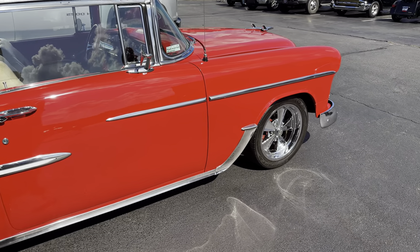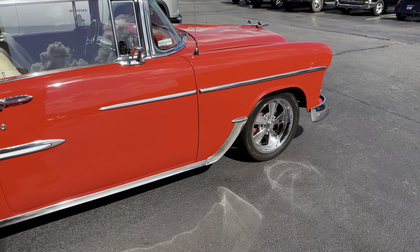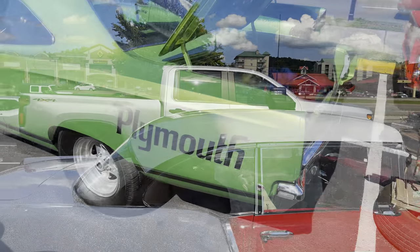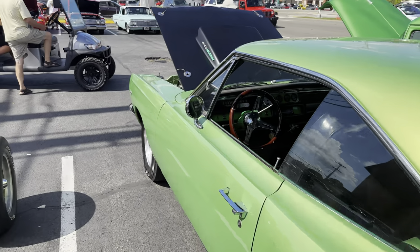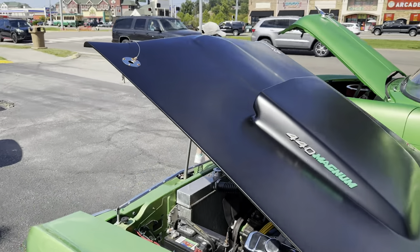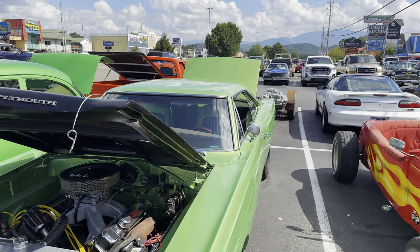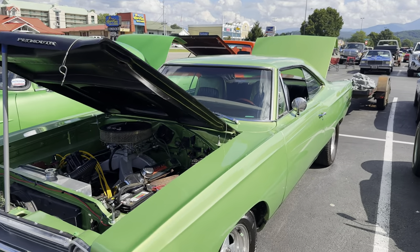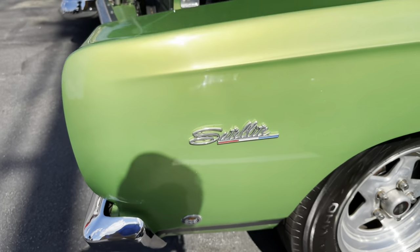I think this trim piece running along the quarter panel was some type of special package — maybe a California package or something like that back in the day. Really sharp 68 Roadrunner — it says 440 Magnum. I think a 69 is almost identical, but on a 69 this reflector will be rectangular instead of round.